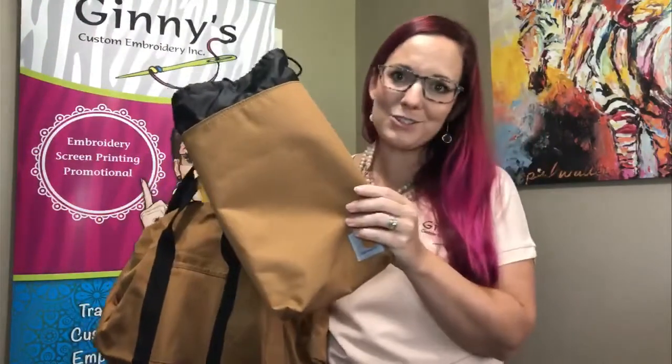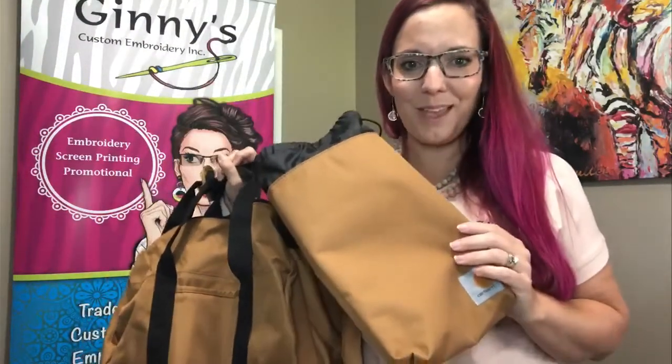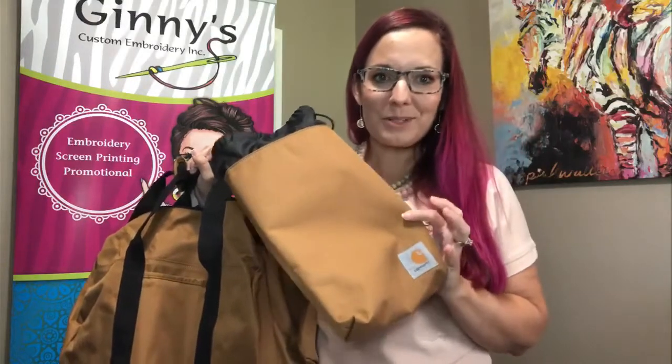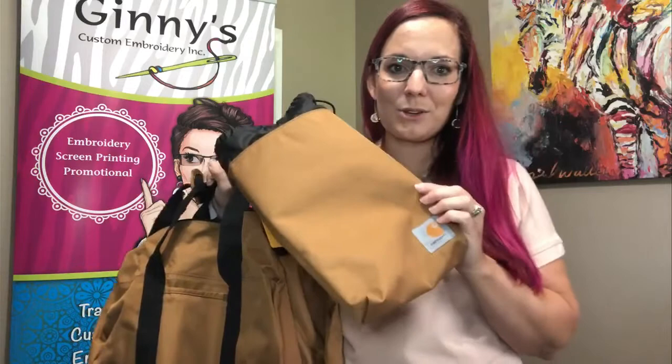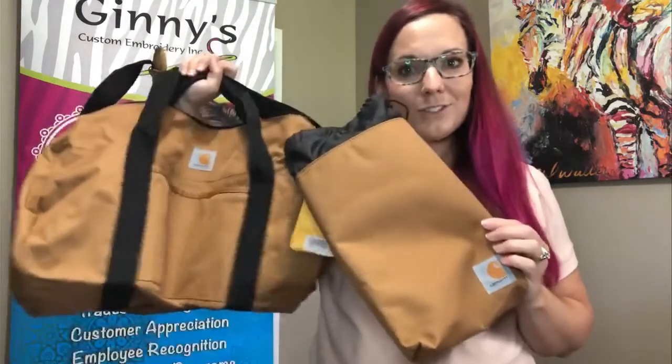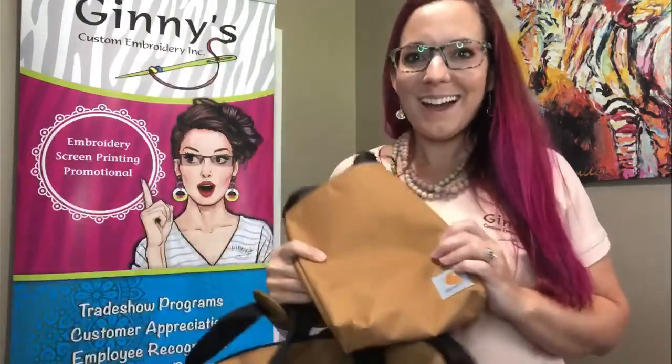It comes with this awesome pouch, so it's kind of a two-for-one type thing. One more time, your style number is CT89105112 — this is our Carhartt Packable Duffel with Pouch. A really neat piece — definitely take a look at our other videos because we're showcasing some other new and awesome Carhartt bags for this season.